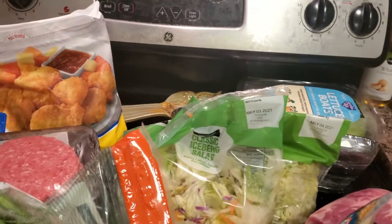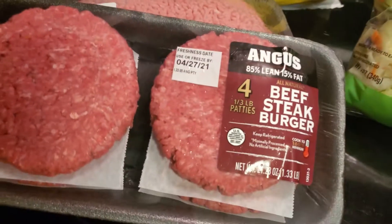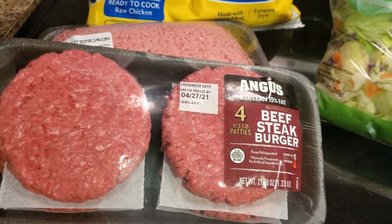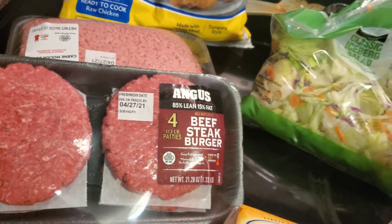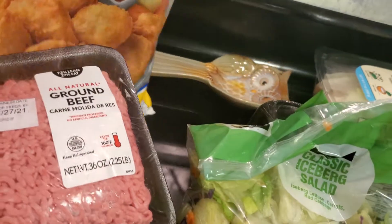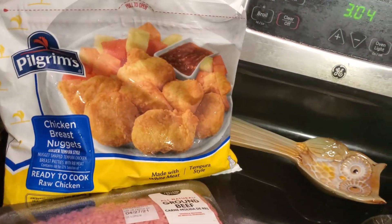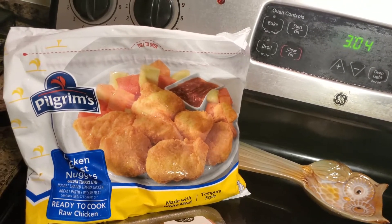I also got these Angus beef steak burgers — I've never tried these so I'm very interested to see how they taste. That'll probably be for Friday night. I got some ground beef for dinner tonight with the tacos. And I got this Pilgrim's chicken breast nuggets to put in the freezer for the grandkids or for a quick dinner when I don't feel like cooking.